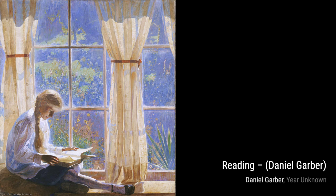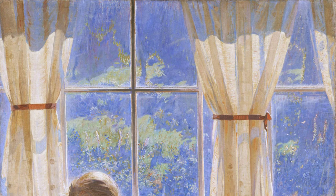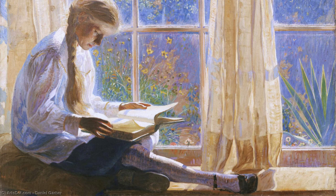Hey there, art lovers. Welcome back to VisArt, the channel where we dive deep into the world of artists and their incredible artworks. Today, we're going to explore the beautiful creations of Daniel Garber, an American Impressionist landscape painter.